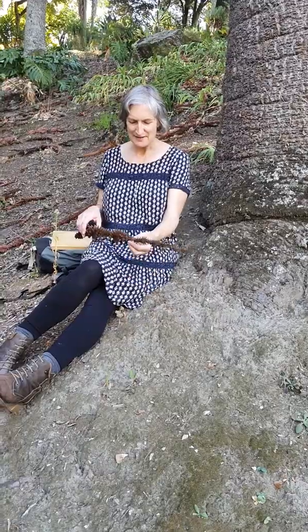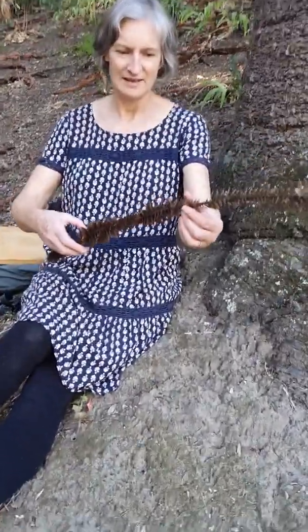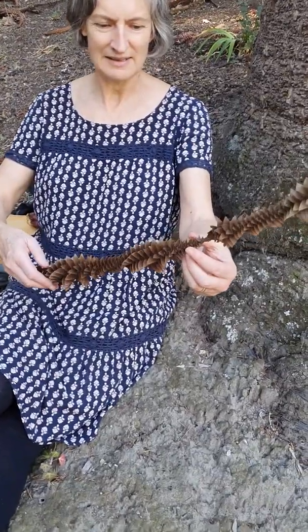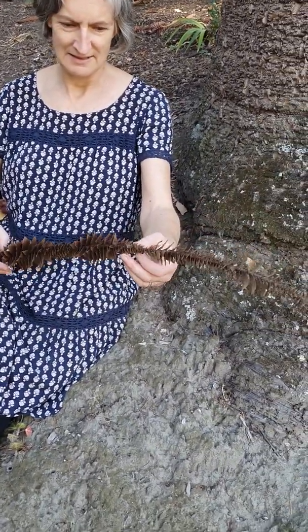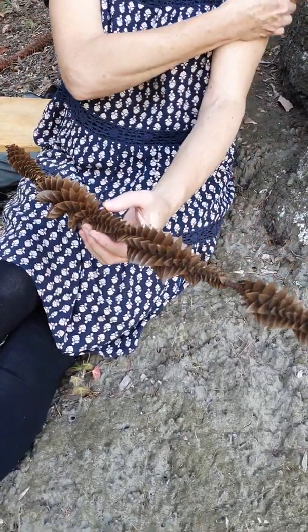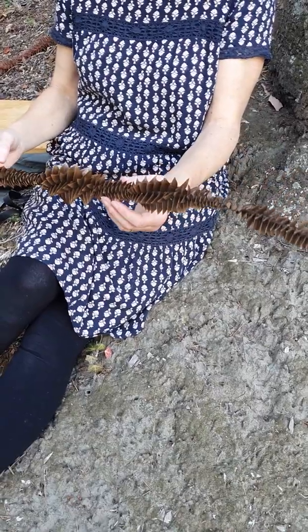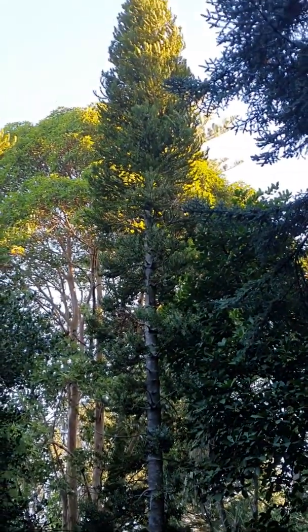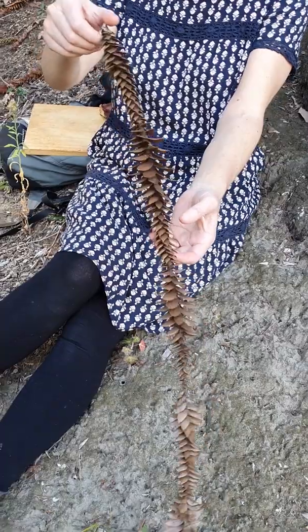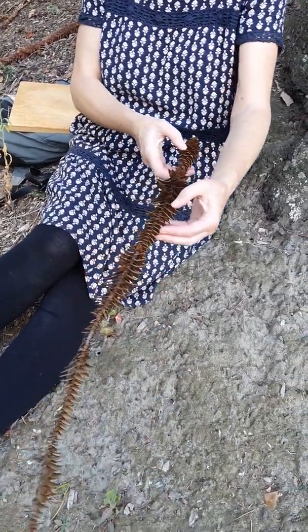Another thing I love about them — they've got a wicked defence system. All these little leaflets are arranged on the Fibonacci principle, so there's a maths lesson right here in every twig. It's also related to our kauri tree. Isn't that spectacular? They're really prickly too, so you wouldn't want to stand on one.